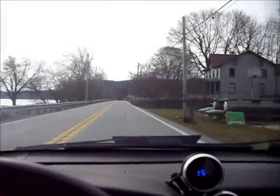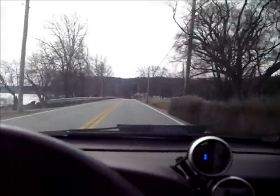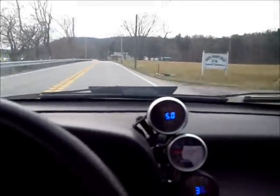Just thought you guys would like to hear what it sounds like from the inside. I know I've got a window open right now, but it's all good. I'll give it a little more juice — I'll downshift it once, you can hear it rev.